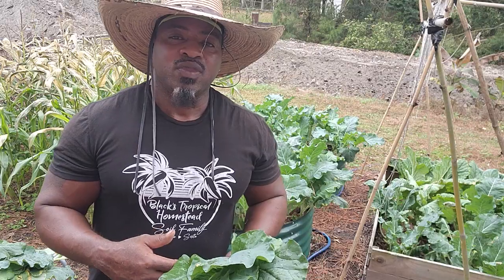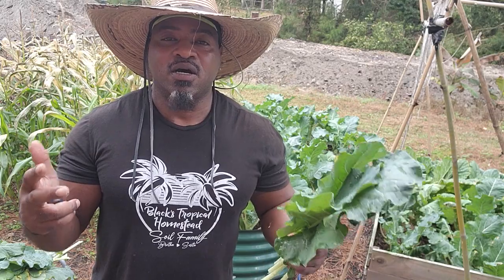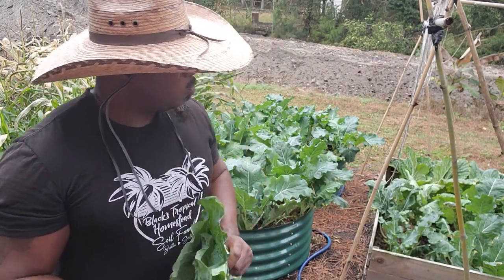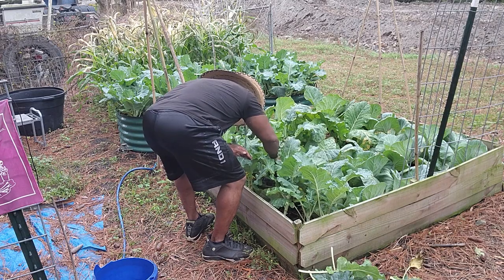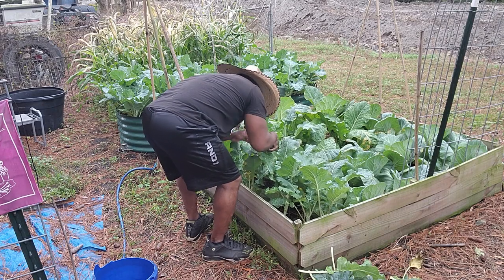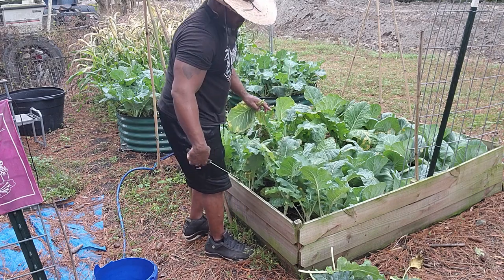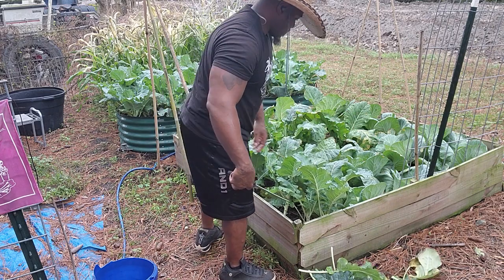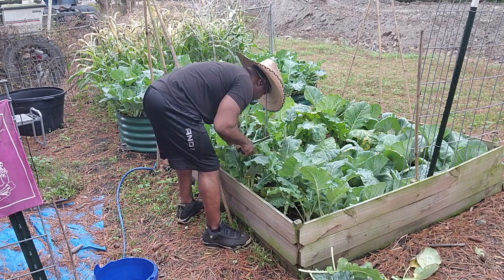Now we're closing out 2023 with pretty much our last harvest of the year. As you can see, we have our broccoli, greens, cabbage, and some corn growing back there. That's pretty much all we got going on right at the moment.